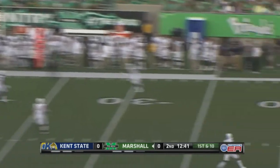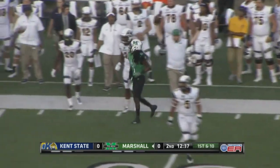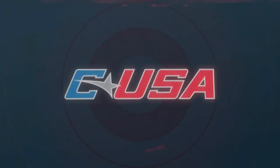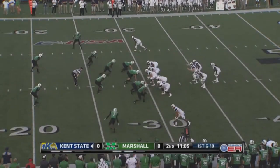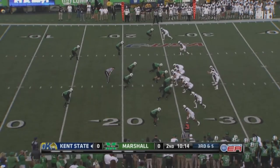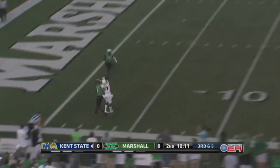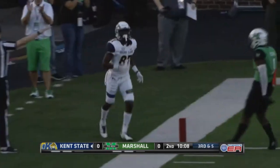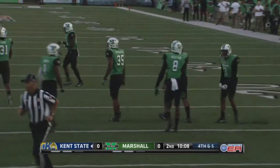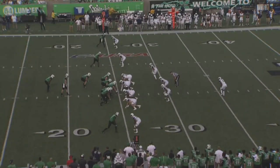Against some man coverage with two safeties deep, Chase Litton has time, throws the out route away from the defensive back. Williams staying busy — 15 yard pitch and catch. Litton wants to throw again and this time it's Willie Johnson making the grab at the 35 yard line. Willie Johnson — outstanding player, good speedster out of Fort Myers, Florida. This is what Paul Haynes was worried about: the matchup on the perimeter with these talented herd receivers, not just Tyree Brady. Litton throws — broken up there. Nice job on the defensive side for Brandon Drayton, redshirt freshman number 8, from his safety position, locking up on Mike Kerrigan.